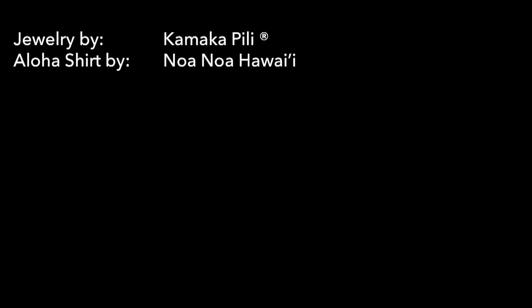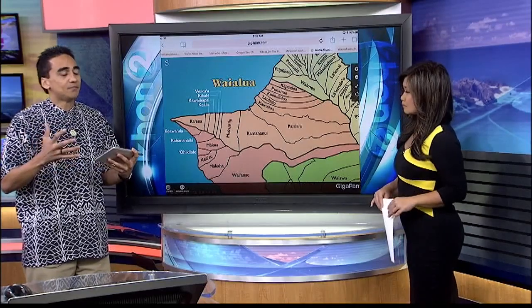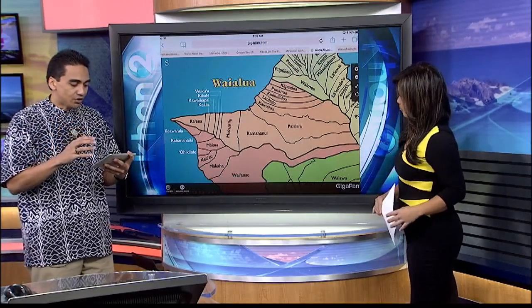Joining us now with more on this particular moku is Kamakapili. So, what Ahupua'a fall within this particular moku? I want to mention that there are different resources and different people who may share differently, or different stories.